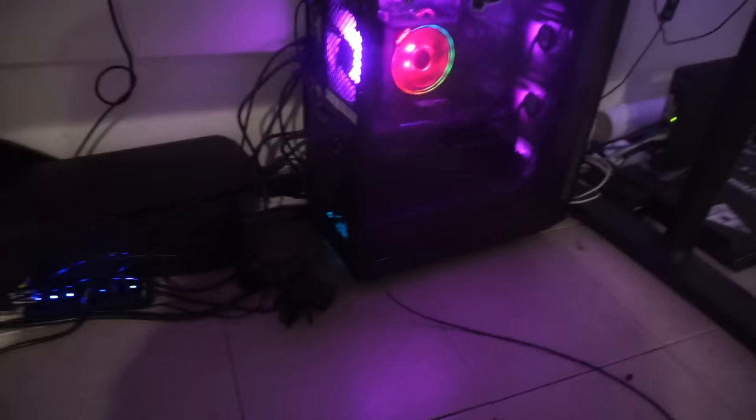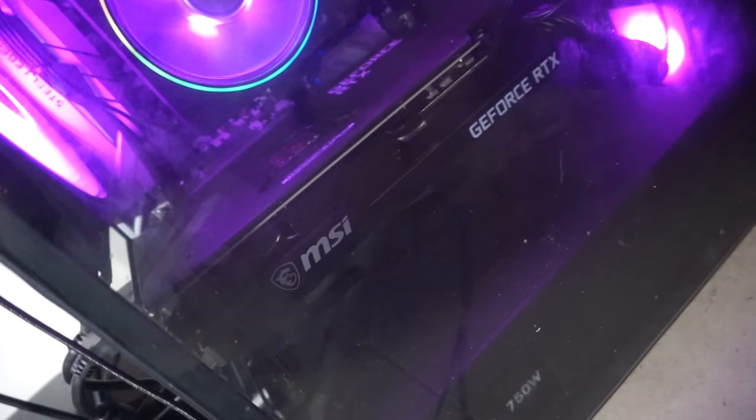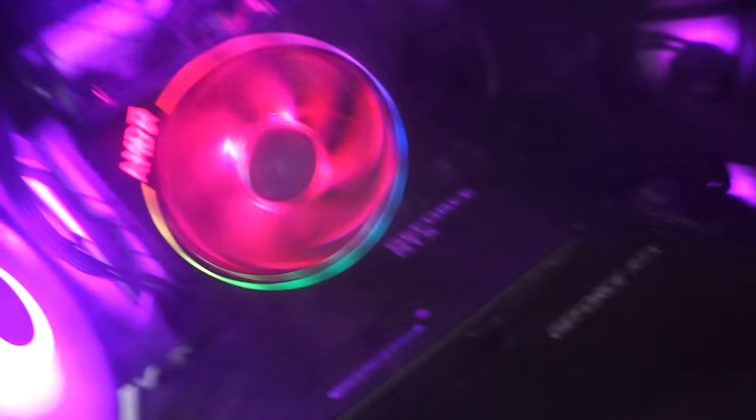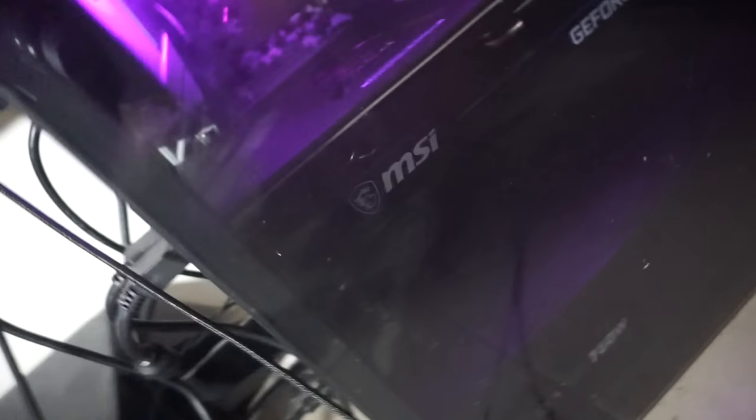Now time for the PC setup - please don't roast my cable management, it used to be good but I kind of gave up on it. Inside my PC I have the Ryzen 9 3900XT, the MSI Ventus RTX 3080, a stock cooler - I know, I'm gonna get a liquid cooler soon, it's not overheating or anything - a 750 watt power supply, and 32 gigabytes of RAM. Up here I got my Zuma Funko Pop which is just for extra speed, you know.